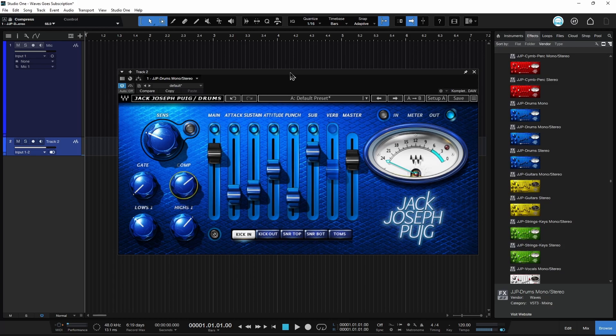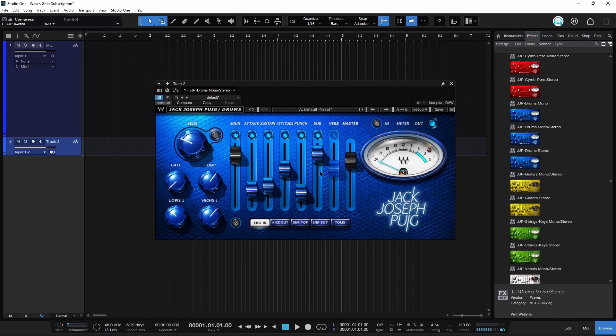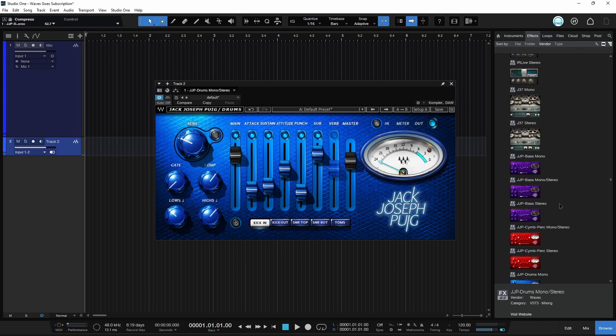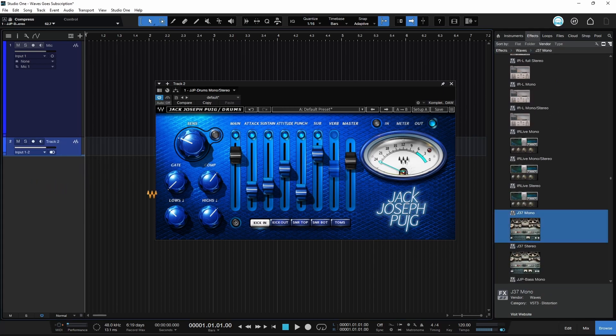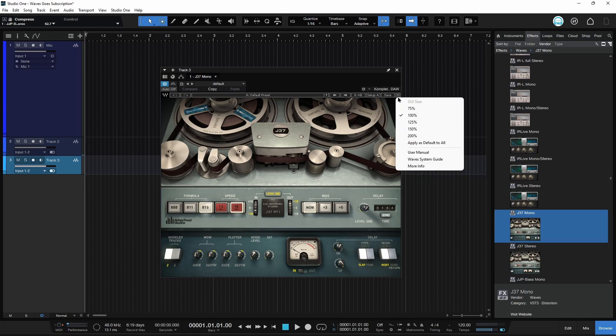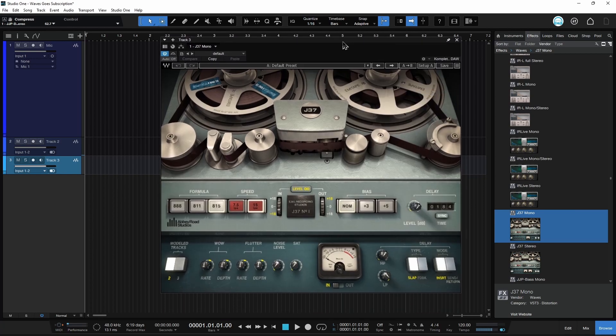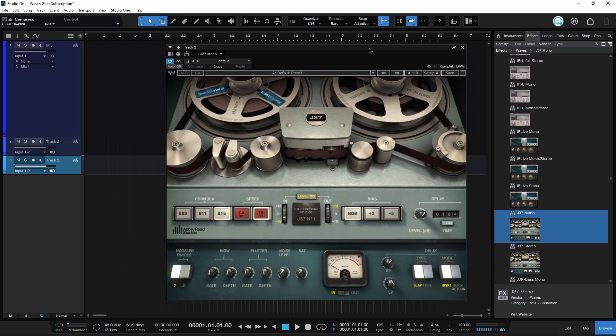A lot of Waves plugins don't really get updates to the algorithms — they don't really get feature updates, maybe some operational updates. But you might need the current version to run on your modern operating system. That's more of a problem on the Mac side than Windows. On Windows 11 you can easily use version 9 plugins. It's more of a Mac thing, especially with the switch to Apple Silicon — a lot of those guys aren't able to use their plugins because they weren't compatible, so they all had to do the WUP.